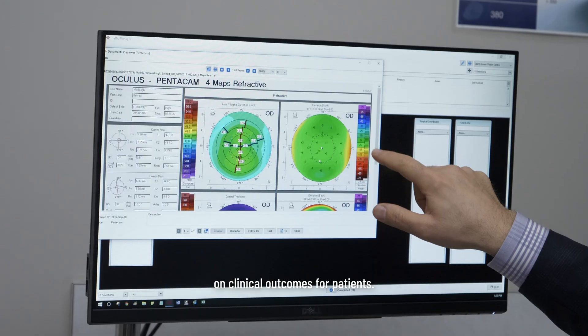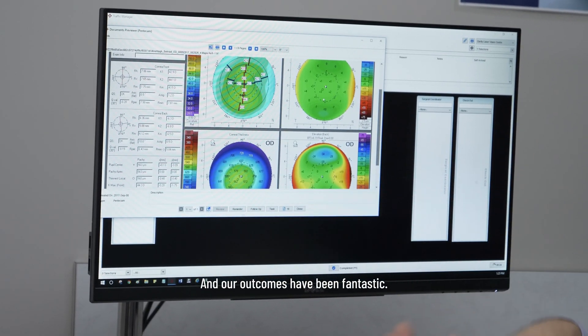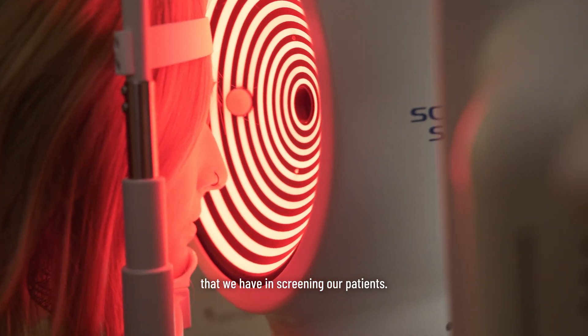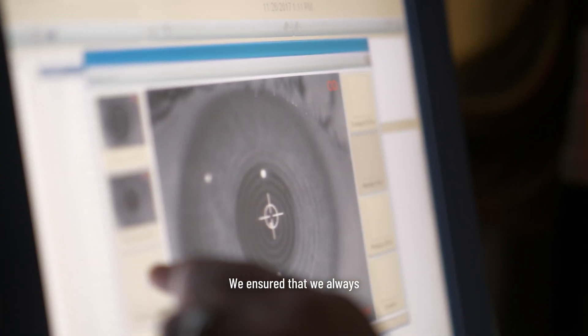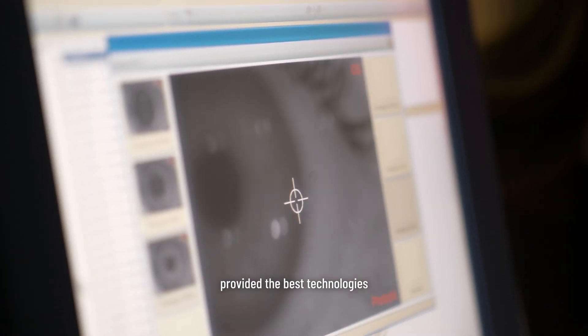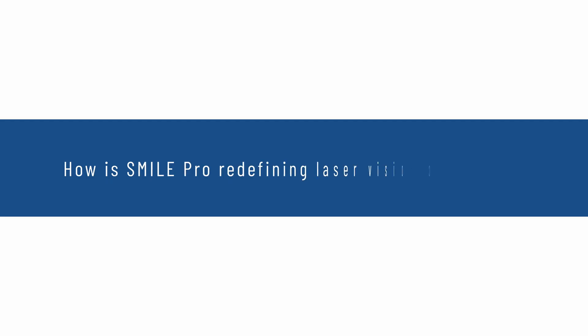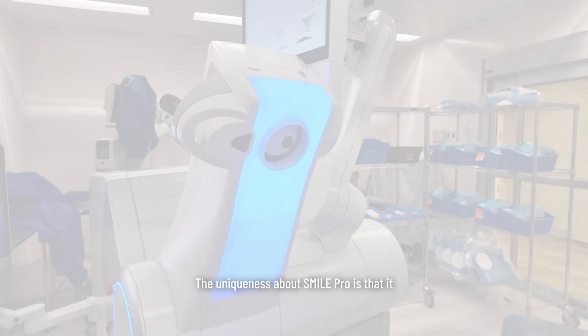We have always been focused first and foremost on clinical outcomes for patients, and our outcomes have been fantastic. I really attribute that to the technologies we have in screening our patients and the corneal expertise we've ensured, always providing the best technologies with the patient's outcome being the priority.